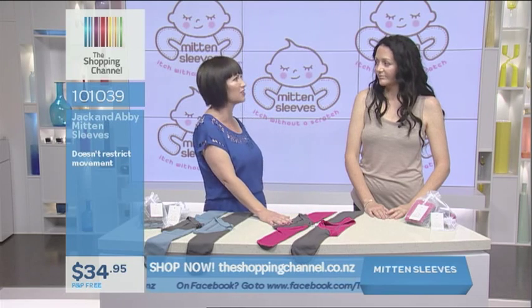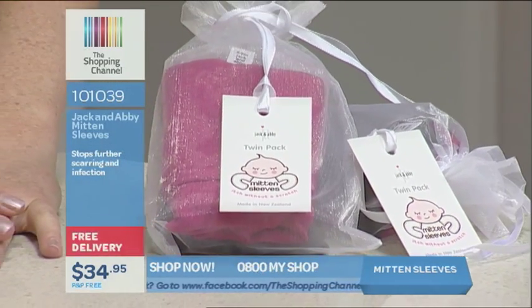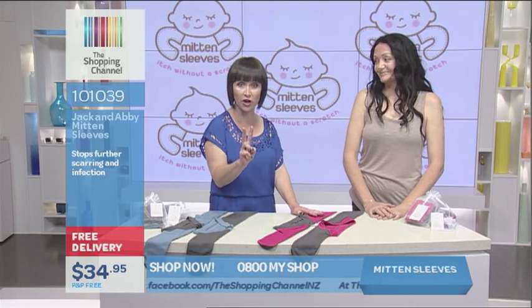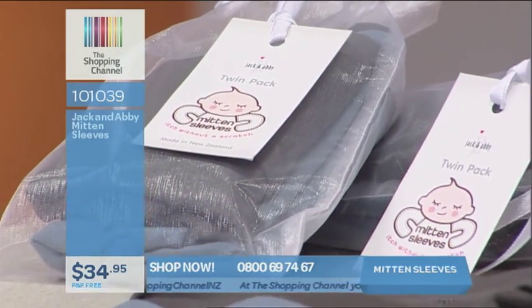This is a wonderful gift and at a ridiculous price. Normally these retail at up to $28.95 each, but today on the Shopping Channel for the twin pack — two of them — it's only $34.95. The item number for this is 101039.